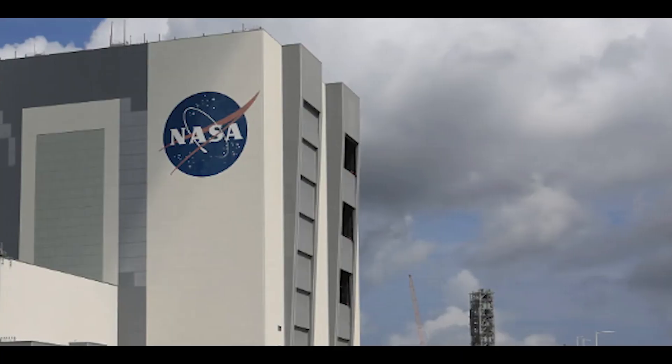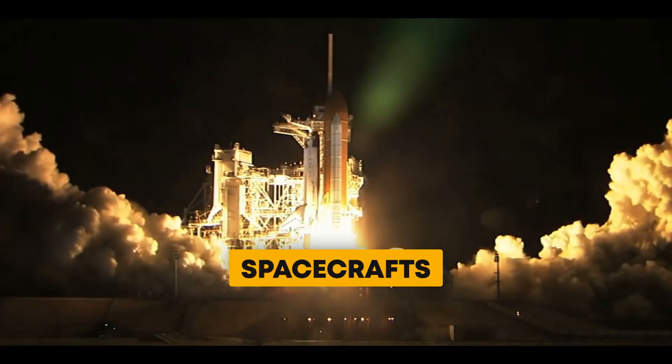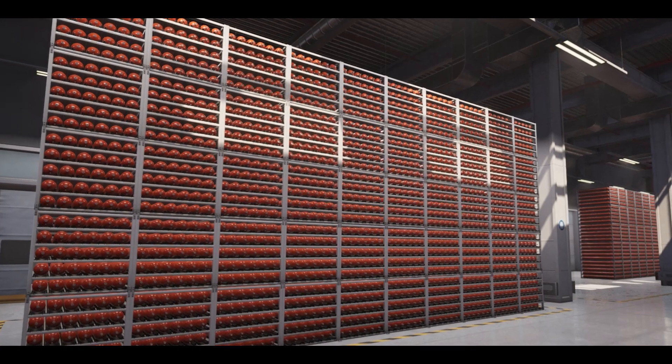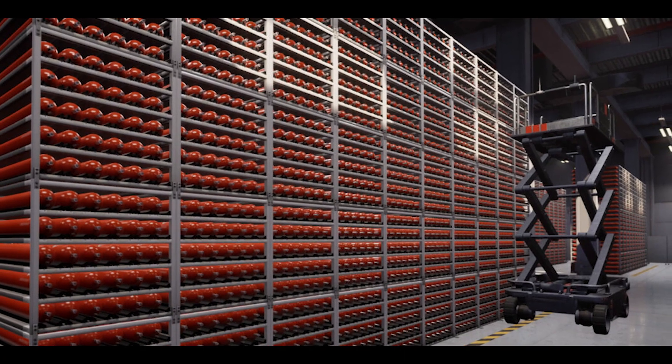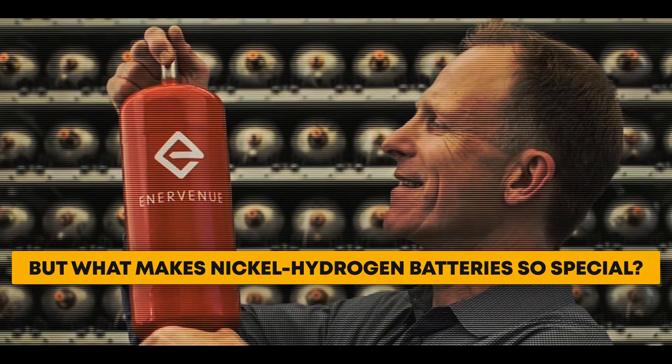One of the key technologies that has been used by NASA for decades to power its satellites and spacecrafts is nickel-hydrogen batteries. These batteries are incredibly reliable and long-lasting, and they can withstand the harsh conditions of space for decades. But what makes nickel-hydrogen batteries so special?